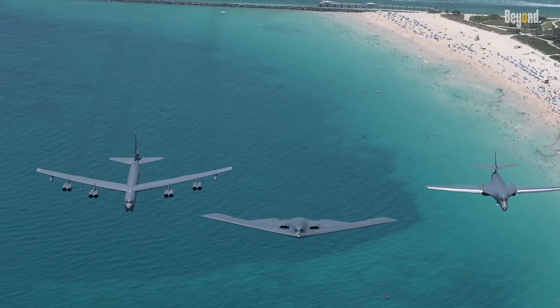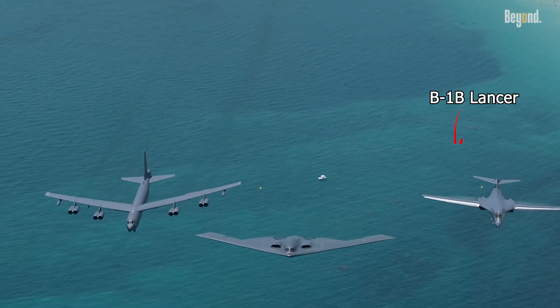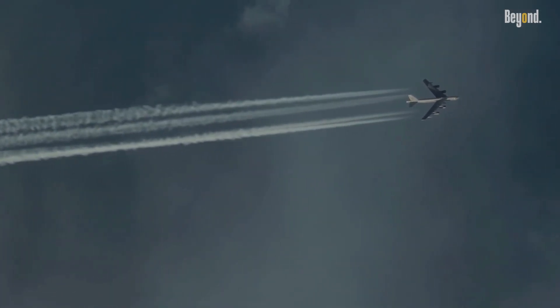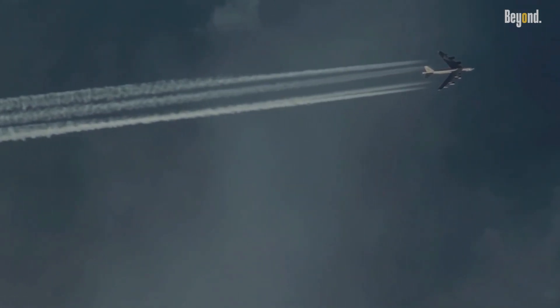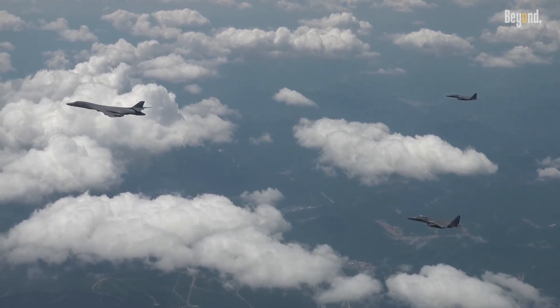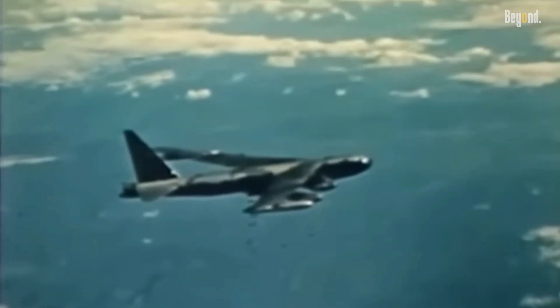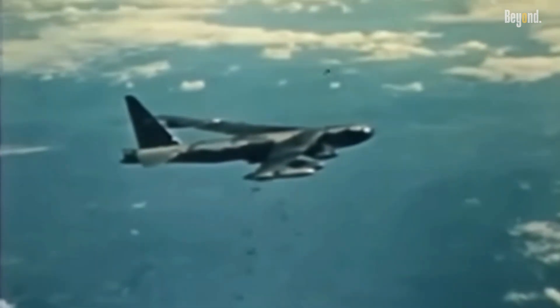Before the B-2, strategic bombers like the B-52 Stratofortress and B-1B Lancer relied heavily on speed, altitude, and electronic countermeasures to evade enemy defenses. These aircraft were large, conventional bombers with exposed vertical tails, engines, and fuselages that reflected radar waves distinctly.